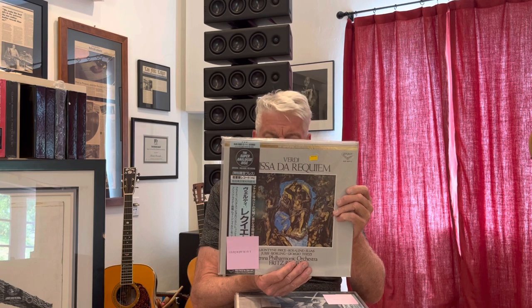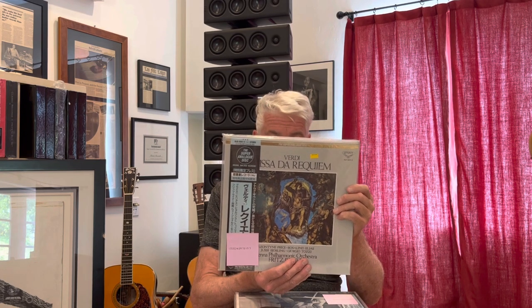Here we go back into the King Super Analog discs. This is Verdi's Requiem with Reiner and the Vienna Philharmonic. This is a really, really wonderful performance and very highly sought after. And remember, all of these are sealed — they've never been played.